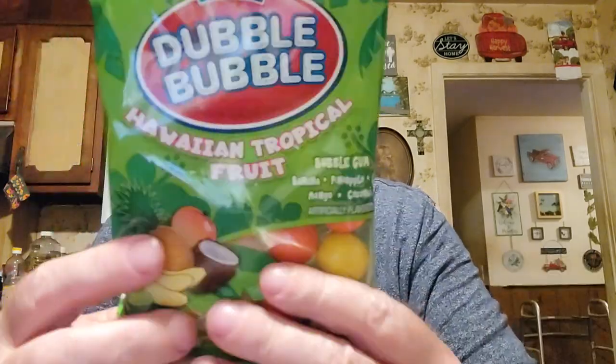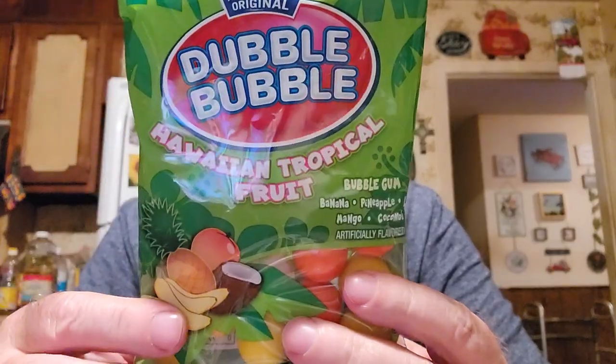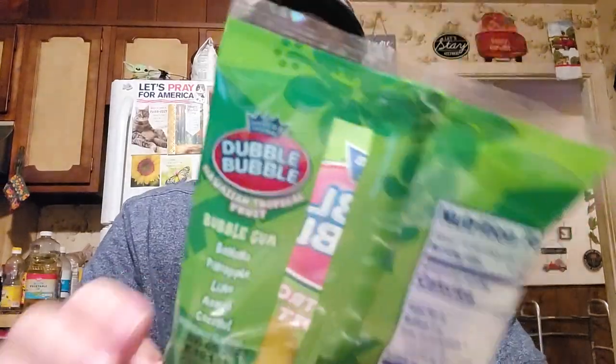I thought Logan might like to try this - I've never seen it before. It's something new I guess. It's Double Bubble Hawaiian Tropical Fruit bubble gum. It's got banana, pineapple, lime, mango, and coconut. Coconut would be good - I wonder which one's supposed to be the coconut one. I think it would be a light color. I wouldn't mind trying that coconut one myself, so that'll be for his reviews.